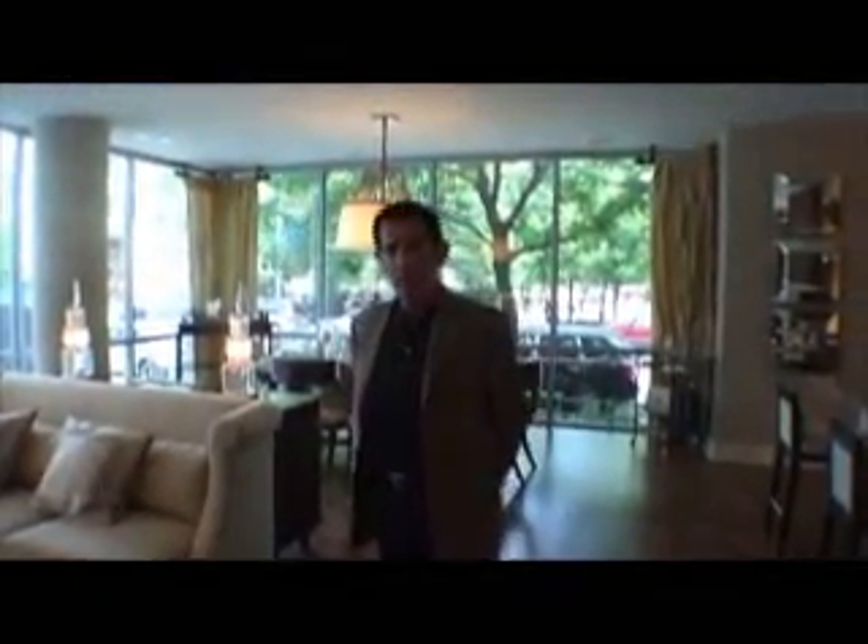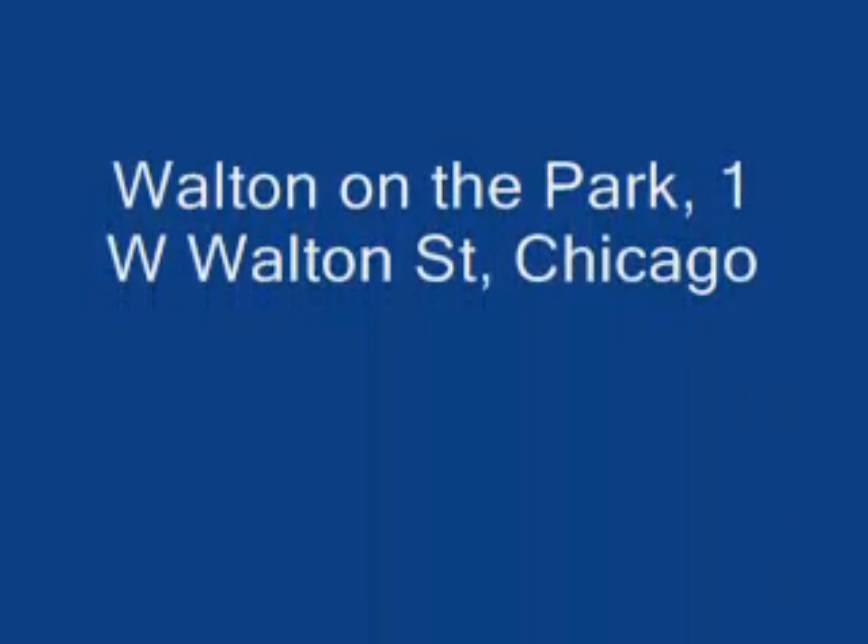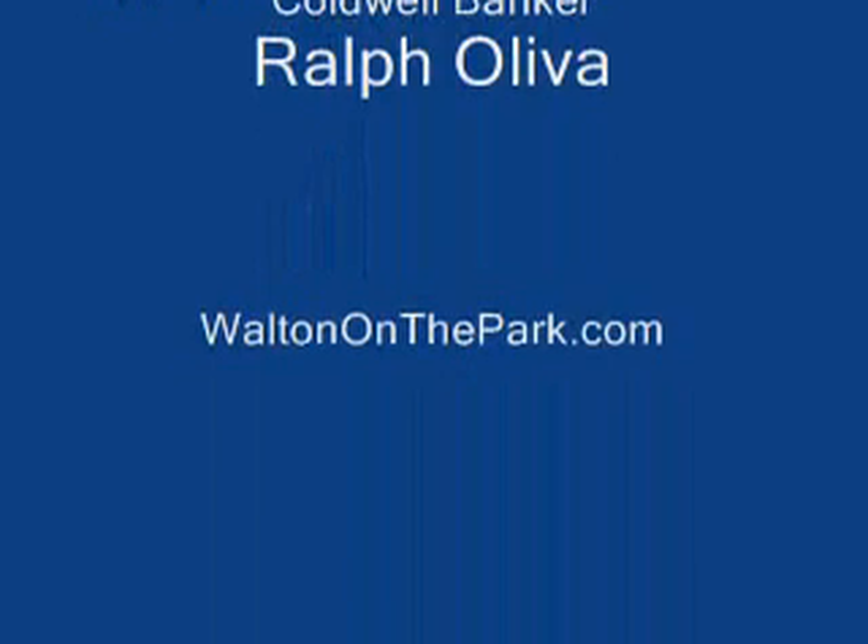We feel Walton on the Park will certainly be one of the more stellar developments in the Gold Coast area, providing both access to the Magnificent Mile, the wonderful shopping, and restaurants in the neighborhood. It's designed to be perfectly located and to provide all the luxuries and amenities that our clientele normally expects. We hope to see you at Walton on the Park sometime in your future shopping. Thanks for joining us.